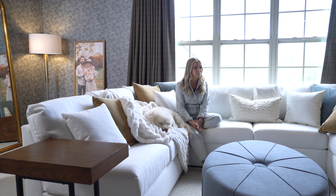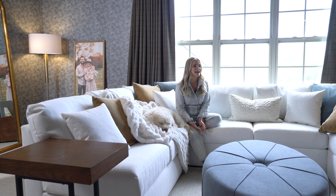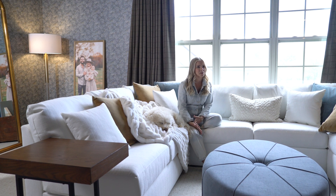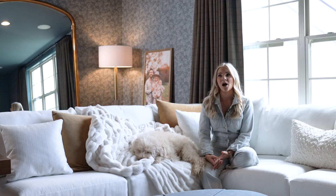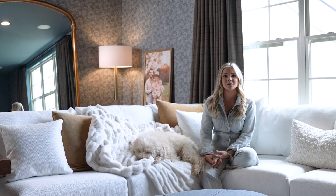My career started in 2016. My husband Cameron has always been a photographer by trade — he went to school for graphic design. When we got engaged, we went on a trip to Italy. I wanted somewhere to share our trip and all of my finds, and that's how I got started.